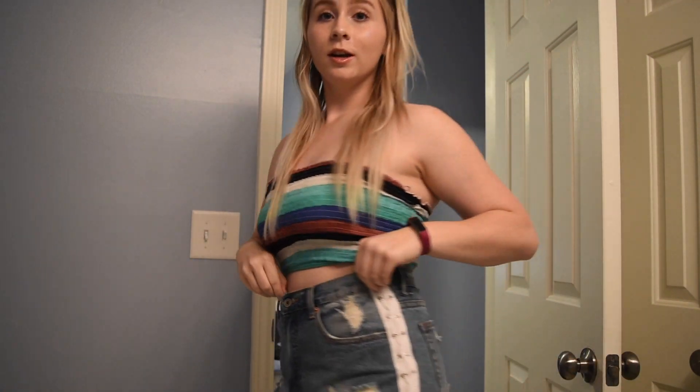All right guys, this is our final look. I hope you enjoyed getting ready with me for the festival. I apologize for the lack of lighting and the technical difficulties. I will be vlogging the concert so stay tuned for that. Make sure you check out my outfit lookbook that I filmed yesterday and posted. Make sure you like, subscribe, turn on post notifications, and follow all my social media listed down below. I am Kate and I will see you guys next time. Bye.